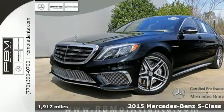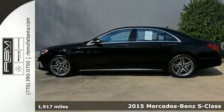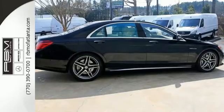It's a 2015 Mercedes-Benz S65 AMG, with a handcrafted bi-turbo V12 and a Speedshift Plus 7-speed sport transmission.